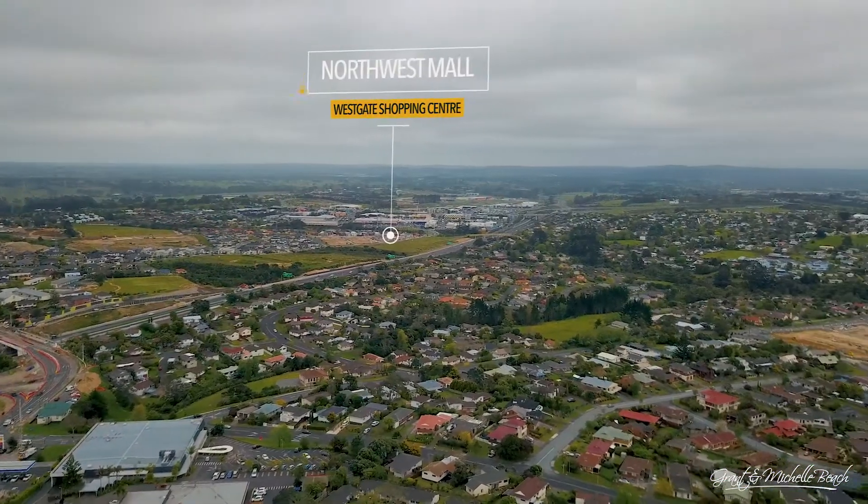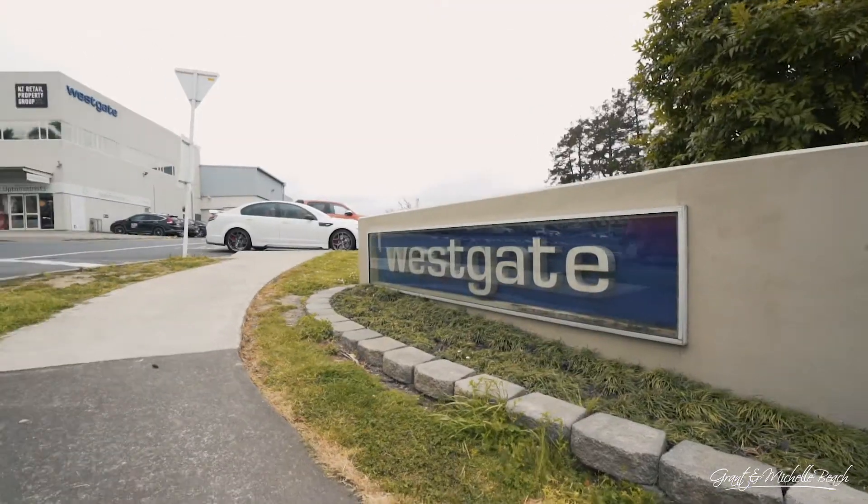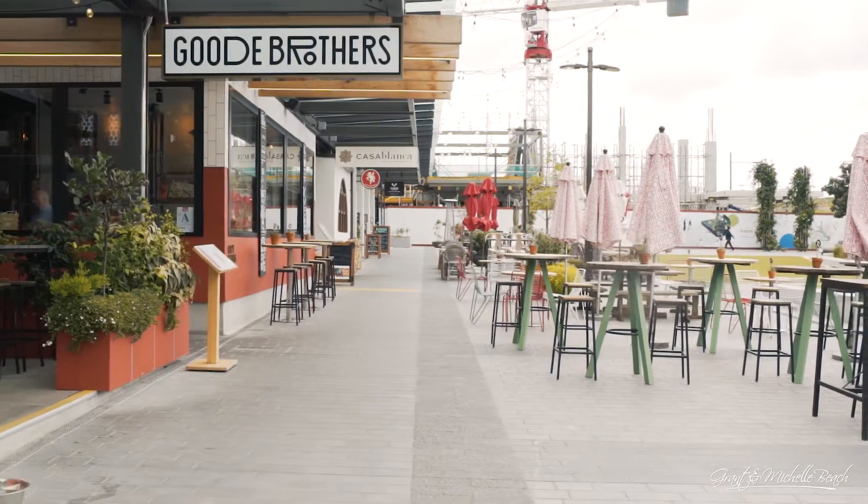It's an easy drive to motorway accesses and the North West Mall and the Westgate shopping centre, and a short stroll to the local parks and the local shops.